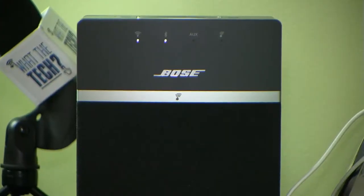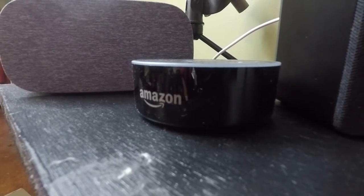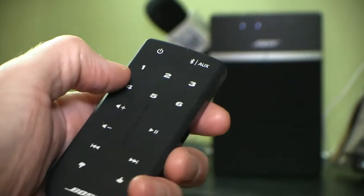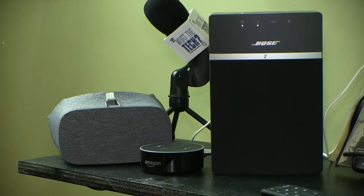This bookshelf speaker looks good and sounds great. It also comes with the new Amazon Echo Dot. It has remote control with multiple inputs, so you can connect it to a home stereo system. It sounds just great. It'll also connect to internet radio stations, and it works great with Amazon Alexa devices.